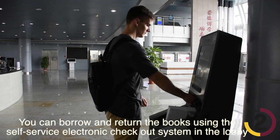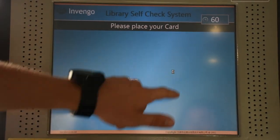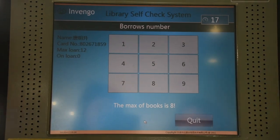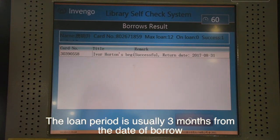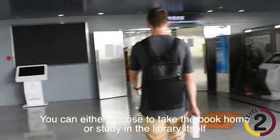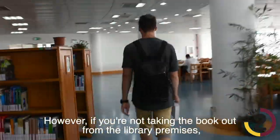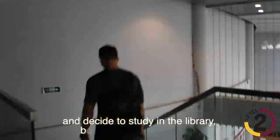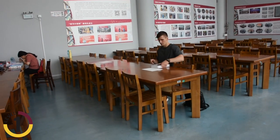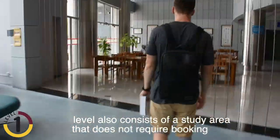You can borrow and return books using the self-service electronic checkout system in the lobby. Your student ID and login password are required. The loan period is usually three months from the date of borrowing. You can choose to take the book home or study in the library itself. However, if you are not taking the book out and decide to study in the library, booking is not mandatory. The first level also has a study area that does not require booking.